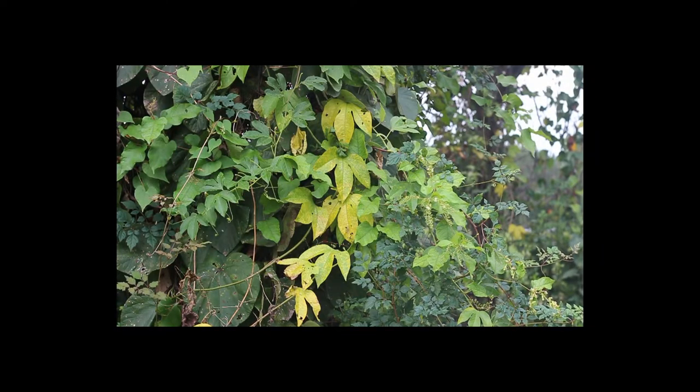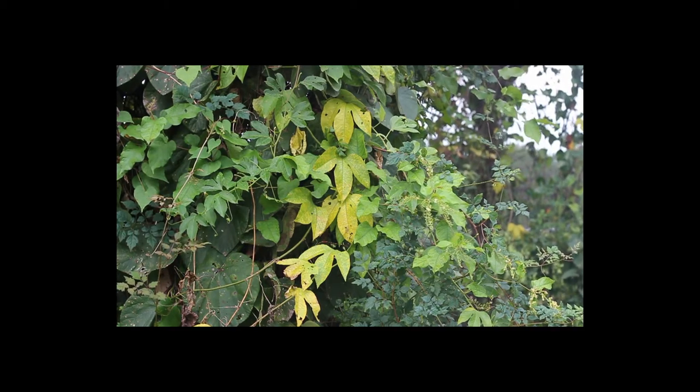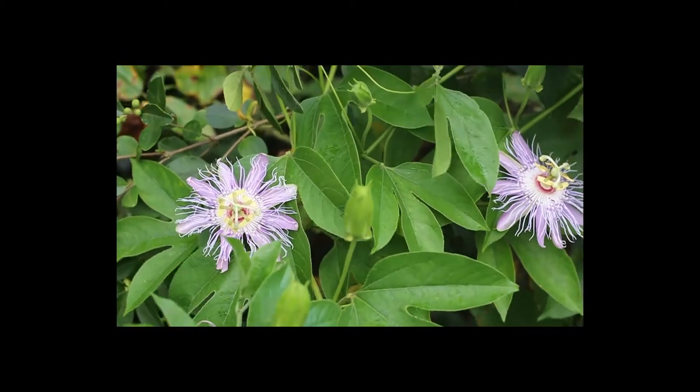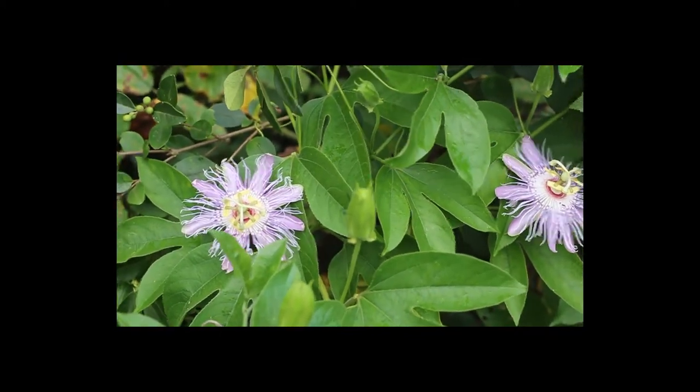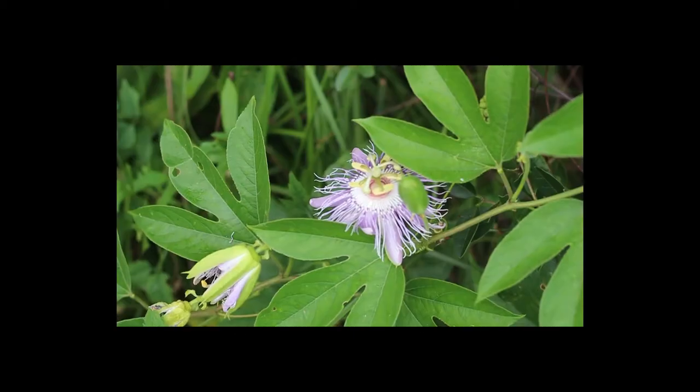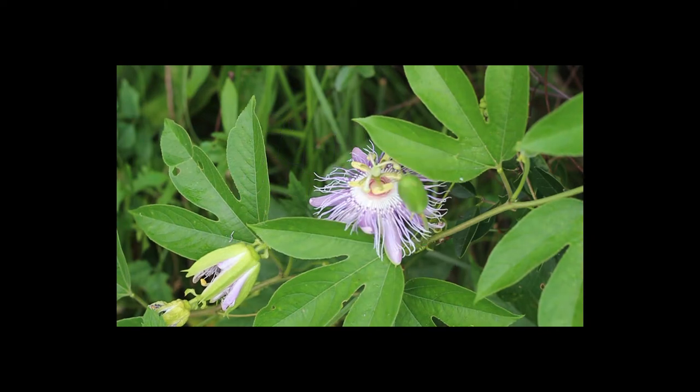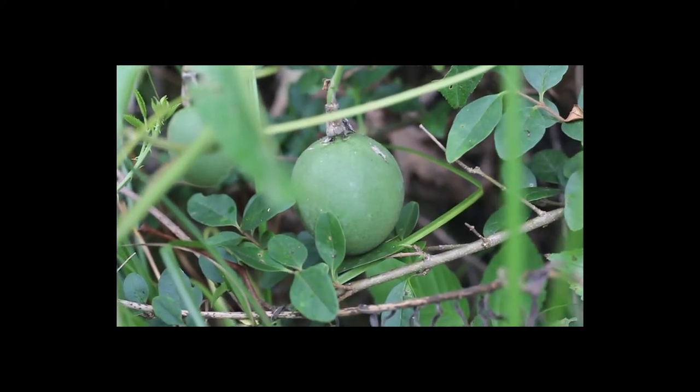Hi guys, and welcome to my series on the wild edible and medicinal plants of the southeastern United States. Today I will be talking about Passiflora incarnata, commonly known as maypop or purple passionflower. It is a fast-growing, tendril-climbing perennial vine with large, very distinct flowers. It is native to the southeastern United States and is cultivated for its fruits and beautiful bluish-purple blooms.